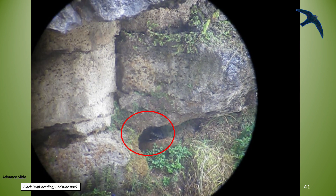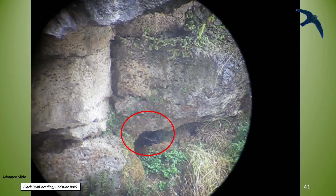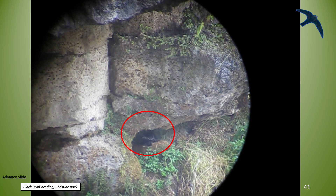Here's a video of a very active Black Swift nestling. This activity is helpful for locating nests.